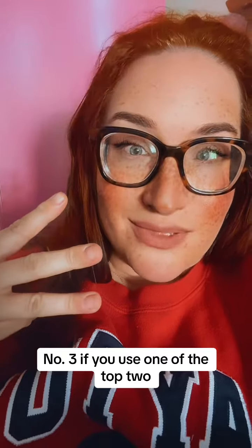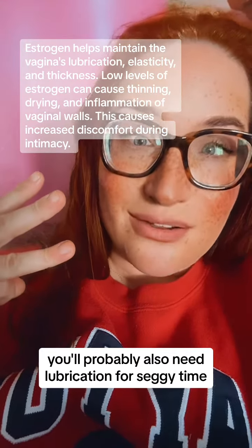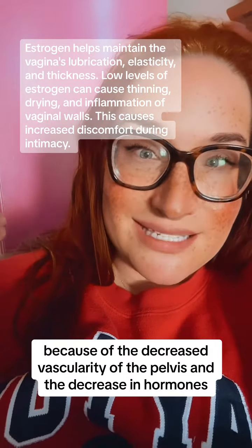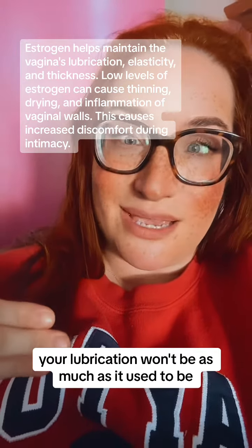Number three: if you use one of the top two, you'll probably also need lubrication for sexy time. Because of the decreased vascularity of the pelvis and the decrease in hormones, your lubrication won't be as much as it used to be.